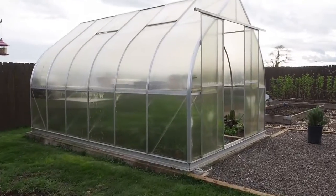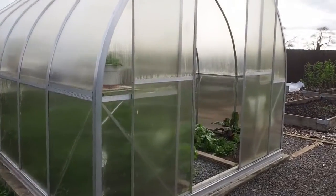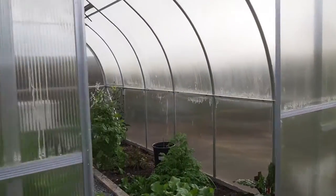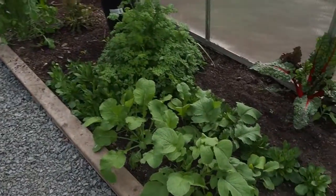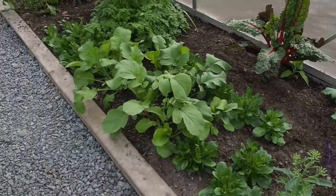Hello and welcome to Gapy's Greenhouse Garden. I thought I would give a little tour of what's going on in the middle of March. It's March 22nd today, so there's a lot of things that are bolting right now.